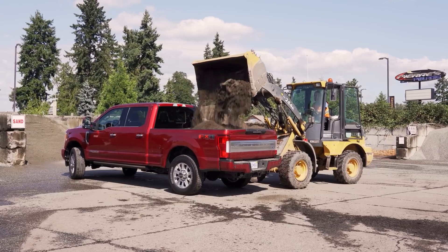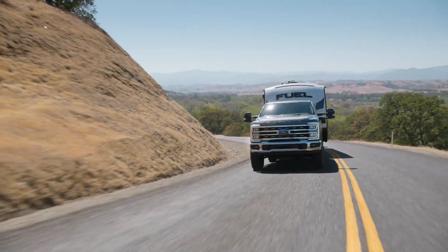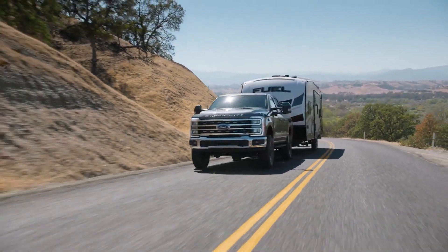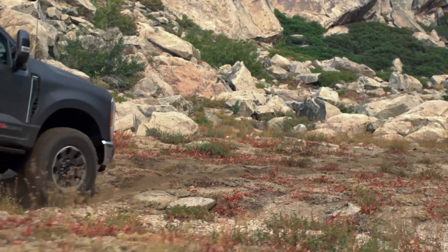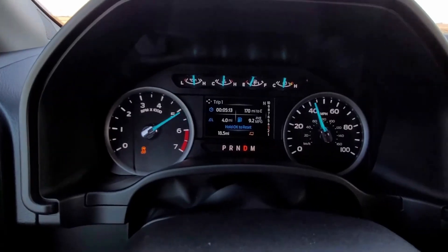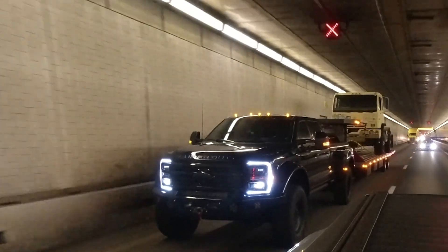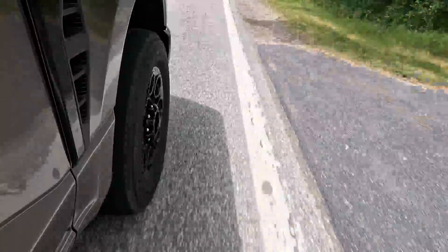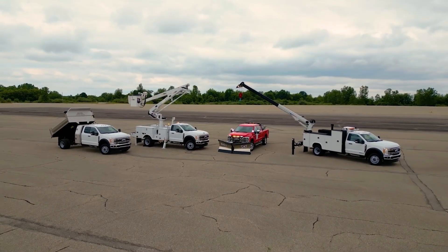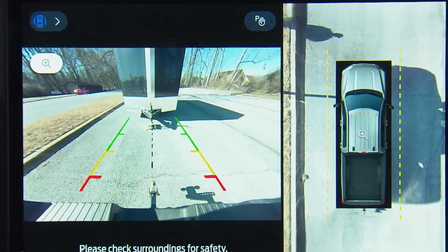Around 99% of super-duty sales go to people who use them for work — fleets, farms, municipalities, and contractors. The remaining slice goes to folks towing big campers or horse trailers. Fuel economy? Not high on their list. What they do care about is reliability and uptime. The truck has to start every morning, no matter the weather. It has to haul, tow, drag, and sometimes plow. It has to be the toughest piece of equipment in the yard.